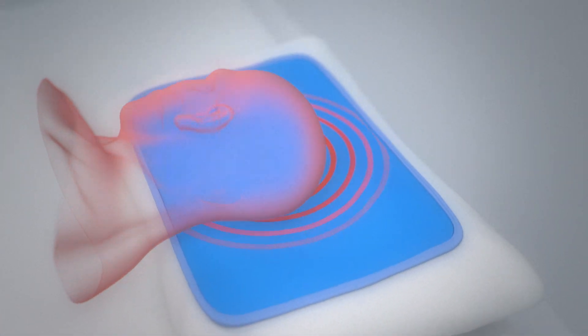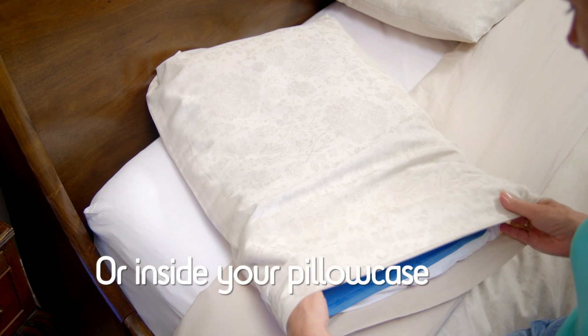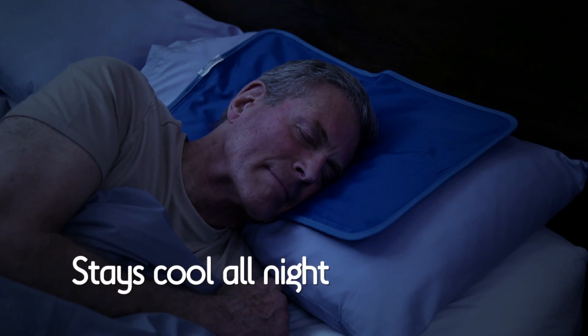Chillmax uses the latest advances in cool gel technology and is comfy, soft and flexible. Use it on top of your regular pillow or it fits perfectly inside your pillowcase, and the pressure sensitive cooling gel goes to work instantly and stays cool throughout the entire night.